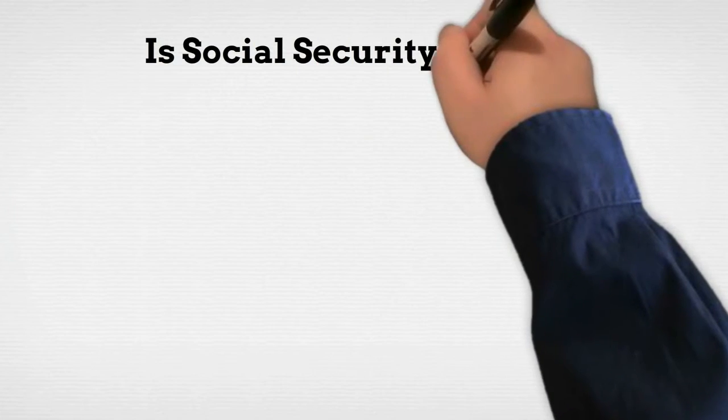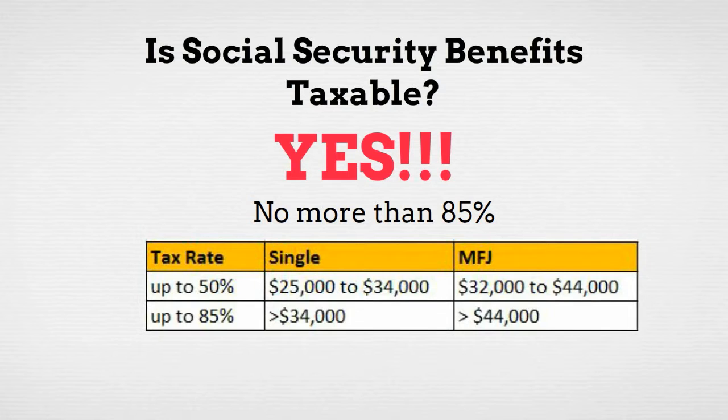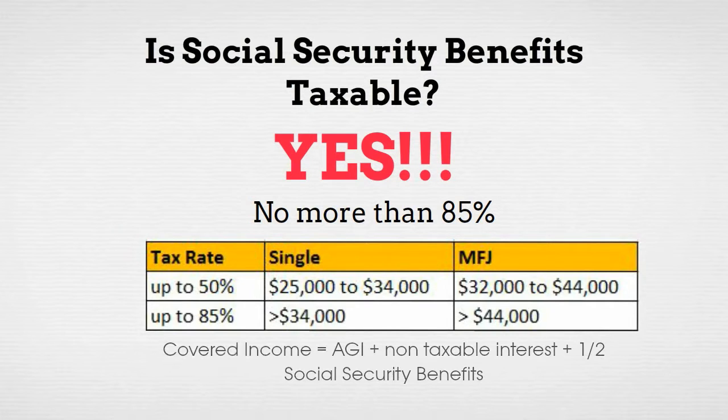Are Social Security benefits taxable? Yes, but no more than 85% of your total benefits. There are two tiers, and it depends on your combined income, which is your AGI plus non-taxable interest plus half of your Social Security benefits.